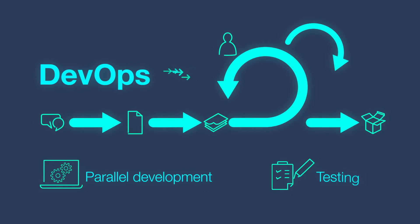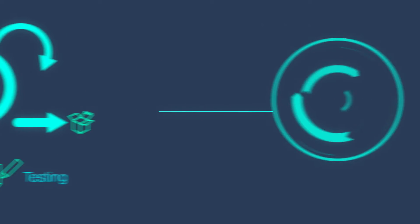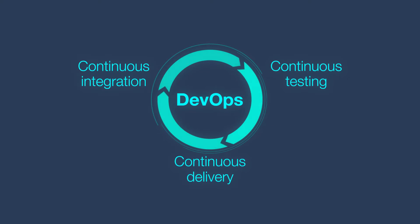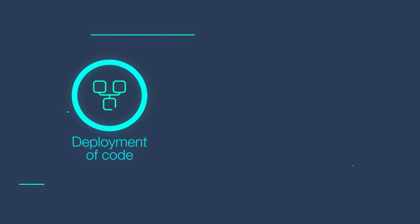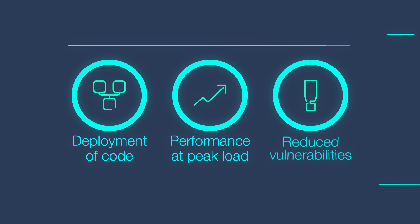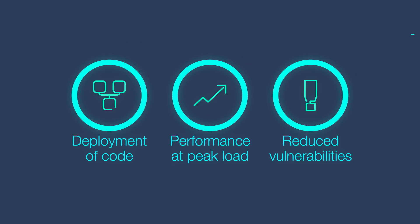While Agile means parallel development and testing, DevOps is about continuous integration, continuous testing, and continuous delivery. DevOps QA ensures successful deployment of code, performance at peak load, and reduced vulnerabilities for your business.